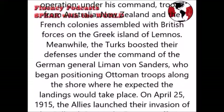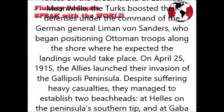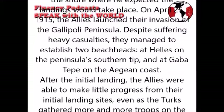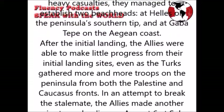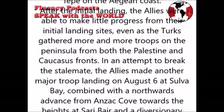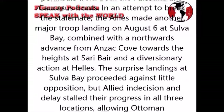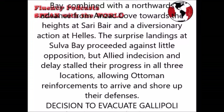On the 25th of April 1915, the Allies launched their invasion of the Gallipoli peninsula. Despite suffering heavy casualties, they managed to establish two beachheads at Helles on the peninsula's southern tip and at Gaba Tepe on the Aegean coast. After the initial landing, the Allies were able to make little progress from their initial landing sites, even as the Turks gathered more and more troops on the peninsula from both the Palestine and Caucasus fronts. In an attempt to break the stalemate, the Allies made another major troop landing on the 6th of August at Suvla Bay, combined with a northward advance from Anzac Cove towards the heights at Sari Bair and a diversionary action at Helles. The surprise landings at Suvla Bay proceeded against light opposition, but indecision and delay stalled their progress in all three locations, allowing Ottoman reinforcements to arrive and shore up their defences.